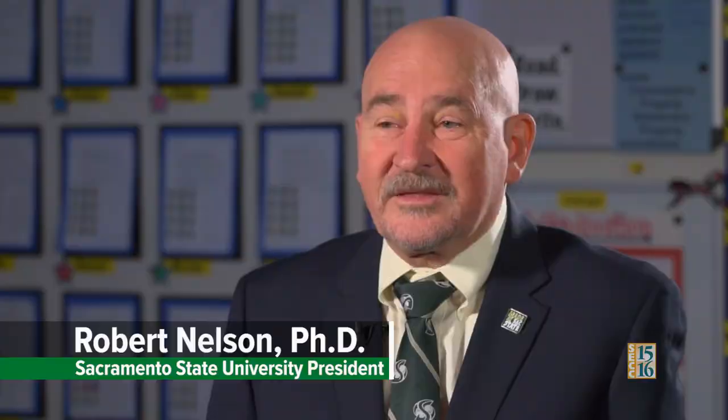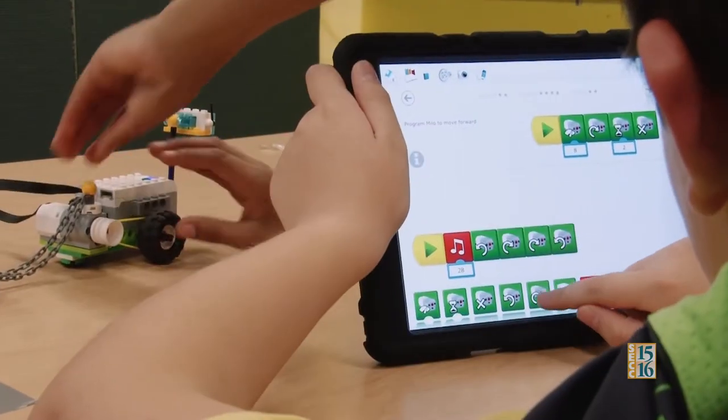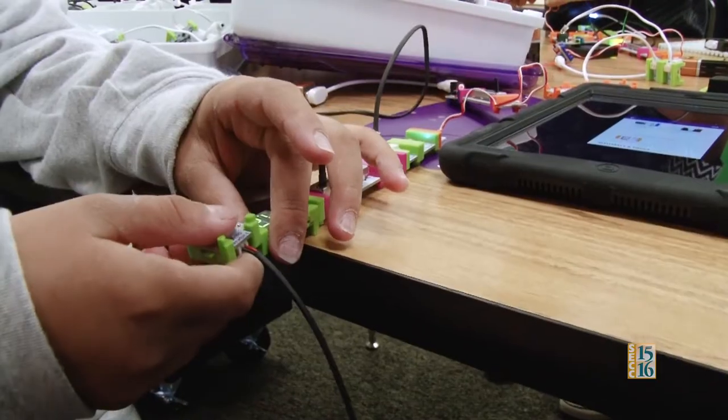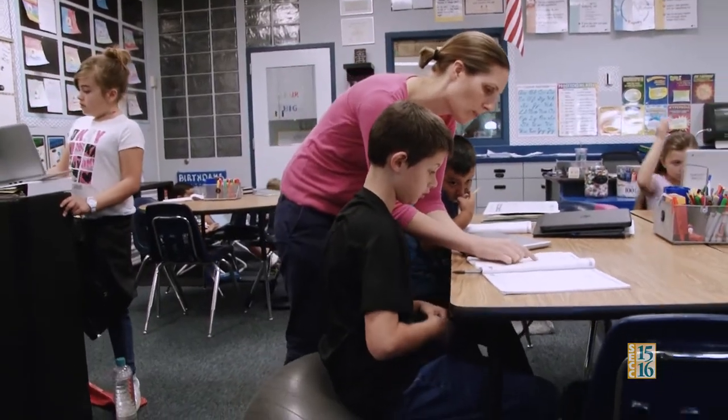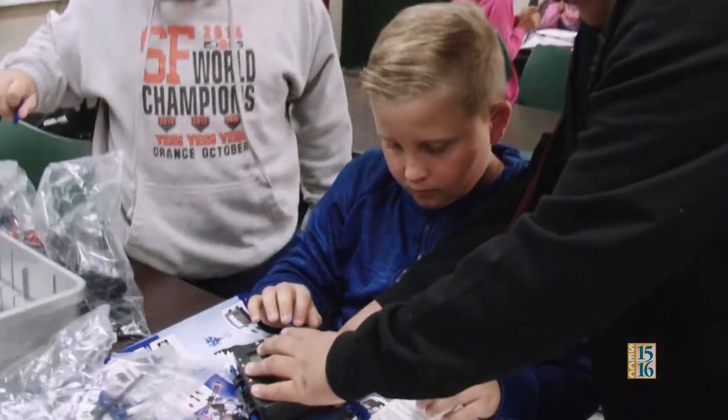This next generation is not my generation. They are using the iPad, they're using Chromebooks, they're using everything. They learn differently. So the teachers today are teaching them the problems and the students are solving them using technology, changing the world.